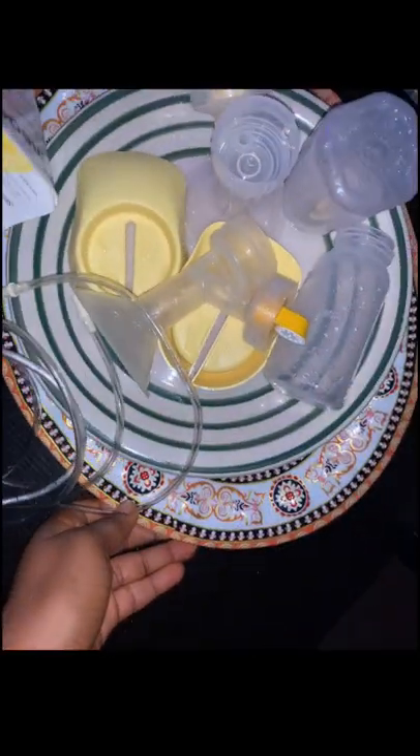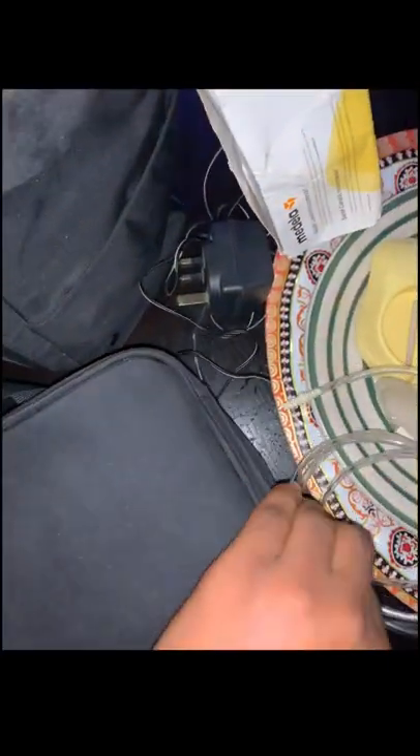It came with lots of things: this is the valve, this is the pipe, these are the bottles. This one I'm opening now is the storage cooler — the icebox. I didn't buy anything separately; everything came together. It all came inside a big bag that you can carry without anyone even knowing you're carrying a breast pump.